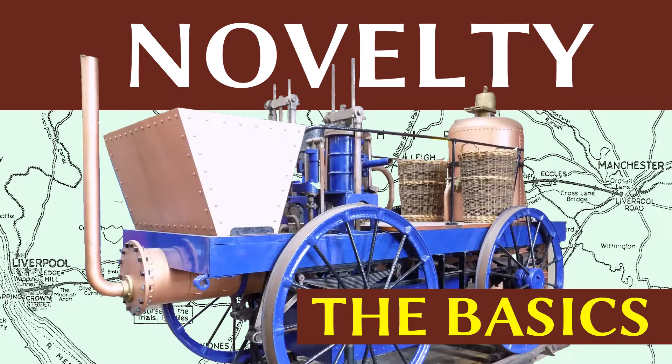Hello and welcome to this Basics episode on Novelty, an in-depth look at locomotives of the early railways.